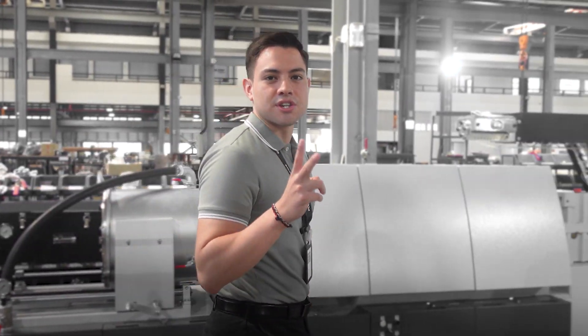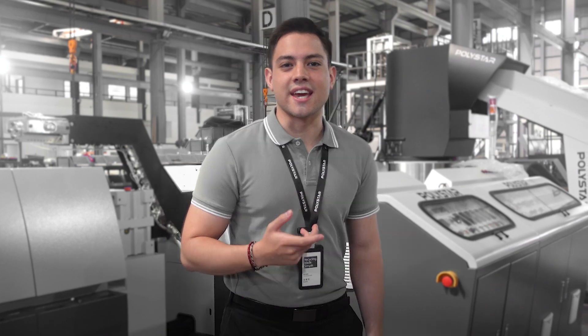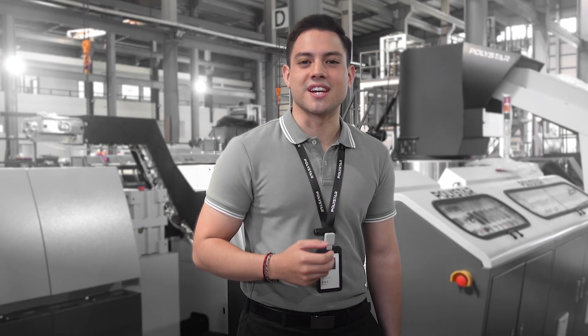Hi, I'm Kevin and today I would like to introduce a plastic recycling machine that is going to be installed in India. It is a two-stage cutter compactor plastic recycling machine. Let's find out more about this case and what solution we suggested.